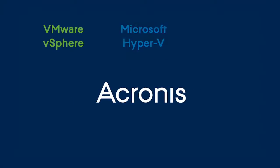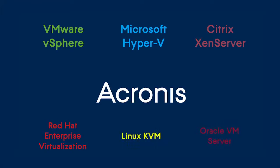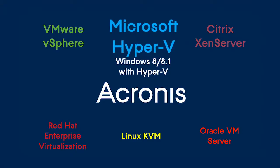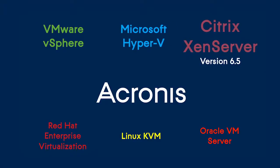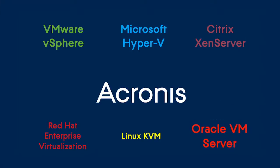Acronis Backup Advanced is the only hybrid local and cloud backup solution to protect 6 hypervisors. In Update 6, we added support of Microsoft Windows 8 and 8.1 with Hyper-V, Citrix XenServer 6.5, and Oracle VM Server 3.3.